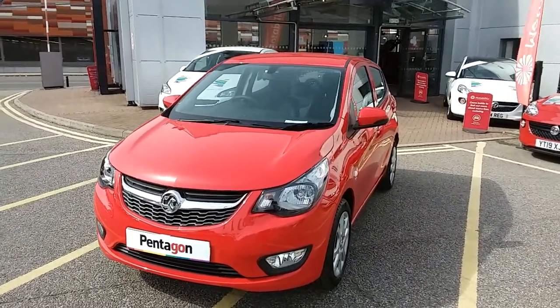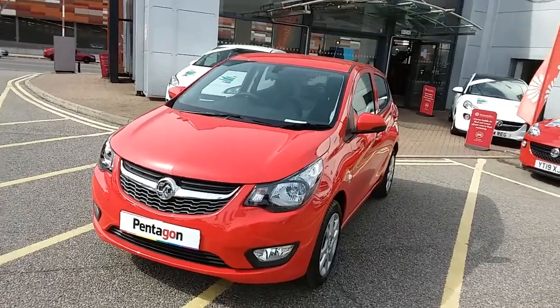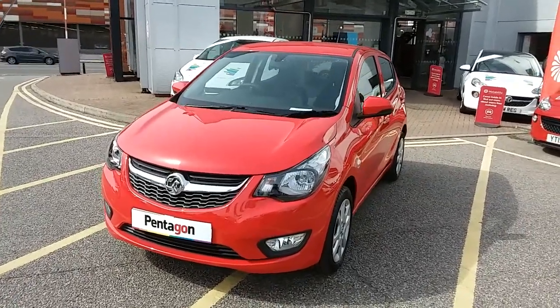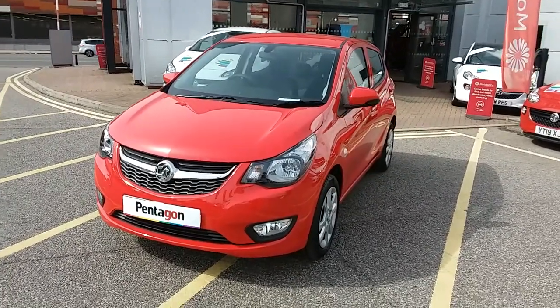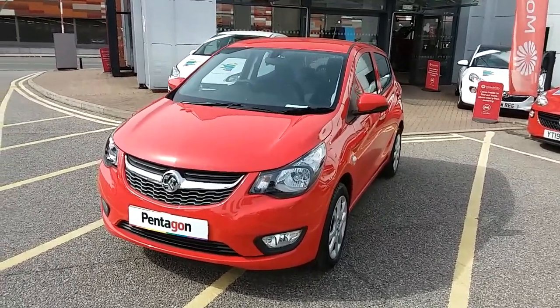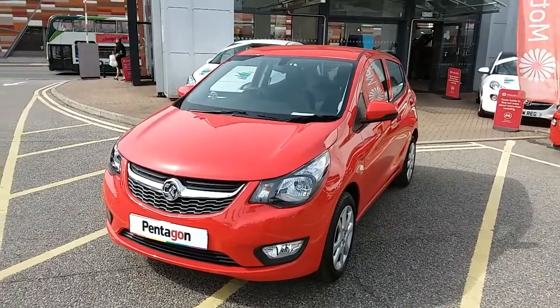Welcome to our 2019 Vauxhall Viva SE. This car has a 1 litre petrol engine which produces 73 brake horsepower and runs up to 146.3 miles to the gallon. This car has only had one previous owner and will come under the balance of the manufacturer's warranty.